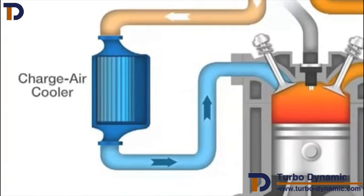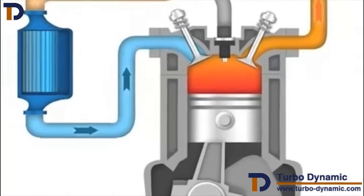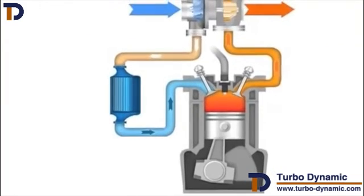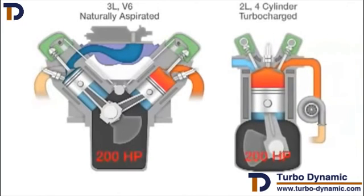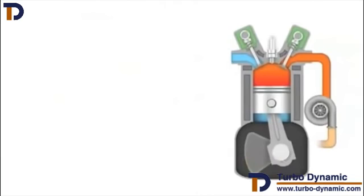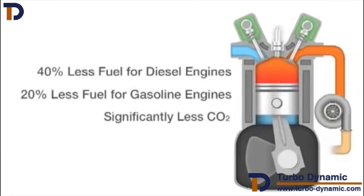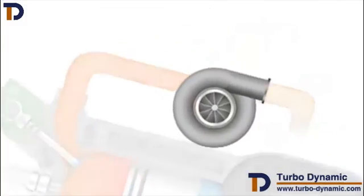Prior to entering the engine, once inside, the compressed air allows the engine to efficiently burn more fuel, making for extremely efficient engine operation. With better combustion, engine makers no longer have to resort to building bigger engines to get more power. Instead, they can use smaller, more fuel-efficient boosted engines that match the power of the larger engine while consuming up to 40% less fuel and emitting significantly less CO2 — making turbocharging a technology that's perfectly in tune.